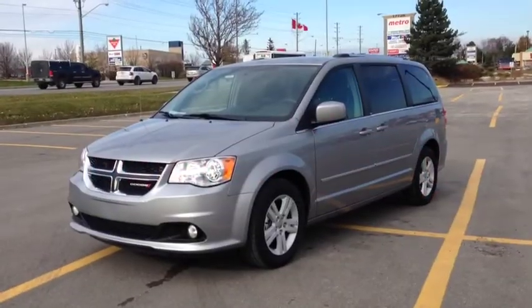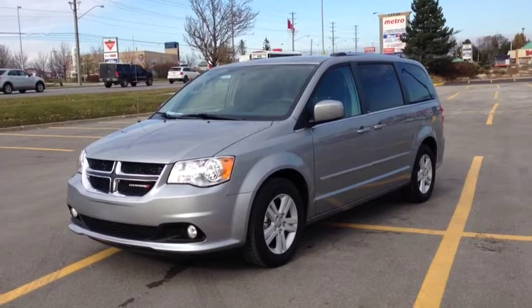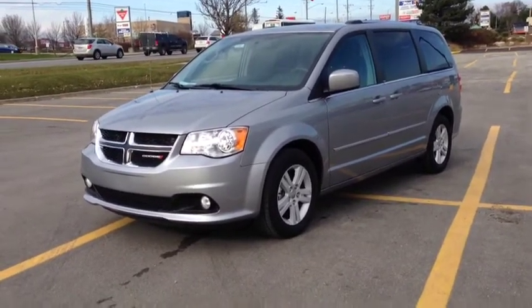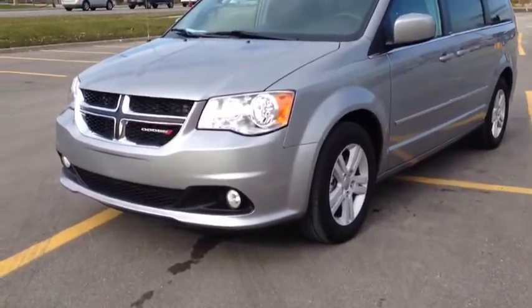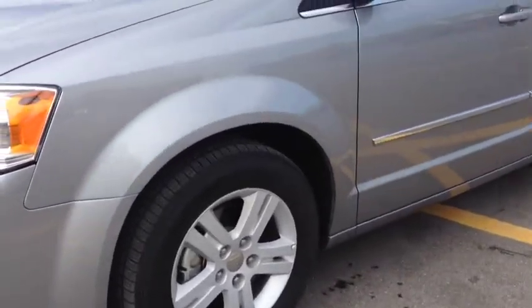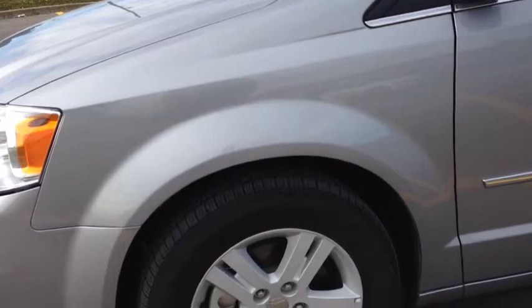Hey guys, we're here at McIver Dodge Jeep in Newmarket, Ontario, right across from Upper Canada Mall. Right now, we're looking at a pre-owned 2013 Dodge Grand Caravan Crew. As you can see, it's the beautiful billet metallic color. It comes with fog lights and 17-inch wheels wrapped in Yokohama Aved S33 tires.